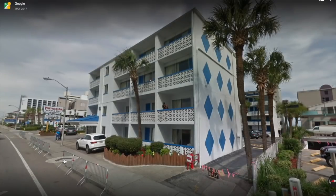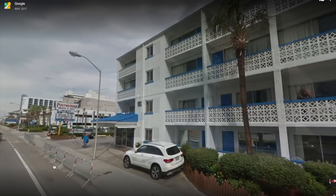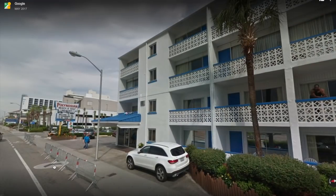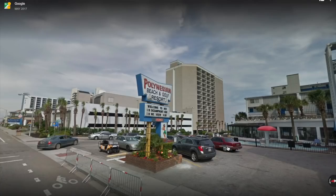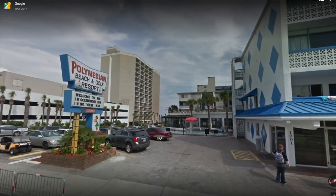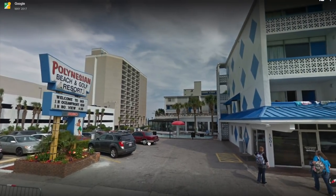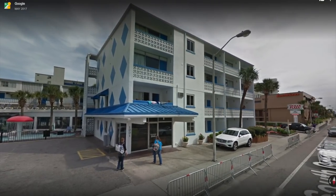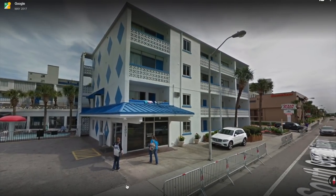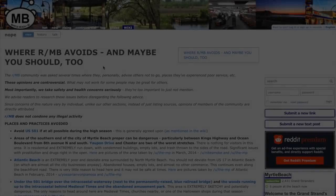There is a hotel in Myrtle Beach that is kind of known for being sketchy — it's the Polynesian Beach and Golf Resort. I wanted to take time to objectively present to you some information and let you decide if this is the worst hotel in Myrtle Beach.